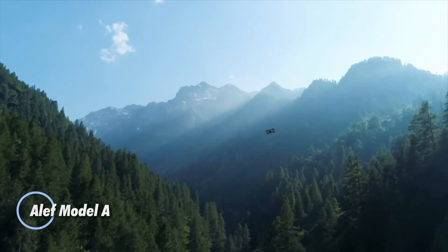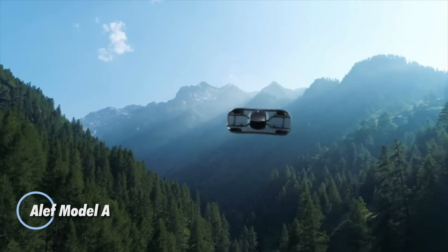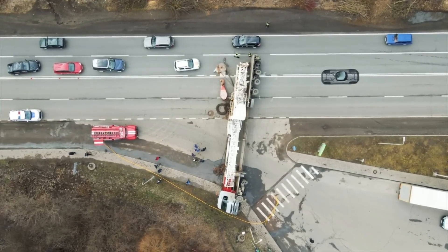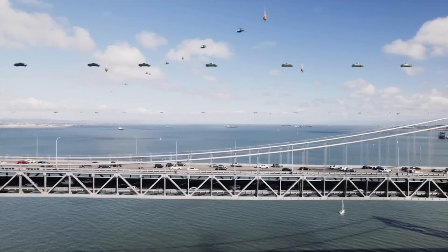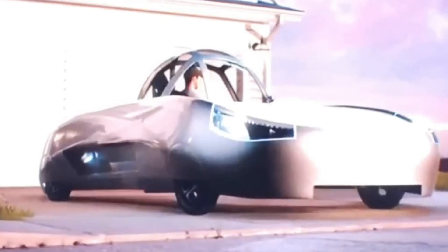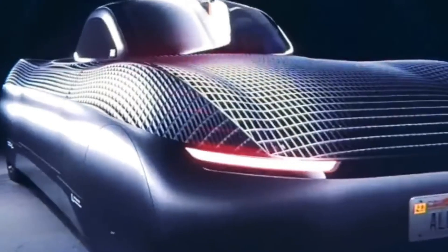The Aleph Model A is a groundbreaking electric vehicle that merges the capabilities of both a car and an aircraft, offering a glimpse into the future of personal transportation. With its innovative design, the vehicle features eight hidden electric motors beneath mesh body panels, allowing it to take off and land vertically without any external wings or protrusions. This design lets the Model A effortlessly transition between driving and flying modes. On the ground, it can travel up to 200 miles per charge, while in the air it offers a range of 110 miles.